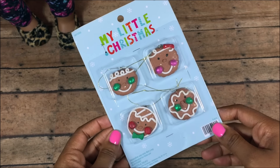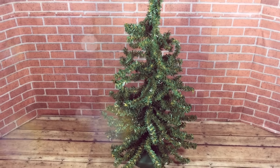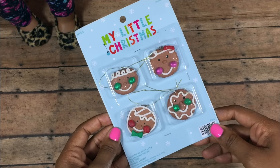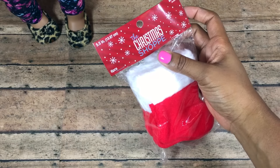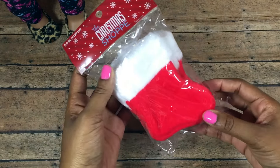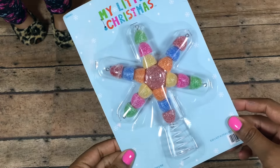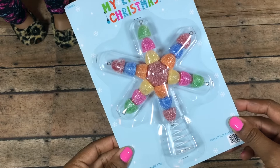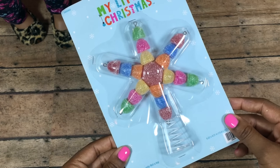We didn't want to get too many ornaments because our tree is pretty small, but we thought these would be a super cute addition to our Christmas theme. We also got little stockings — only six in the pack but they were $3.99 at 40% off, which is so good. This topper for our Christmas tree of course has candy on it, all these cute colors, looks so yummy, and it's the perfect size for our tree.